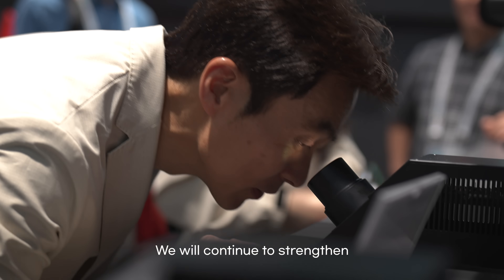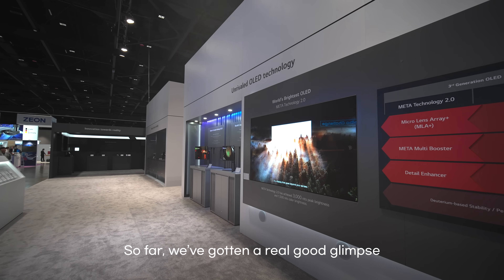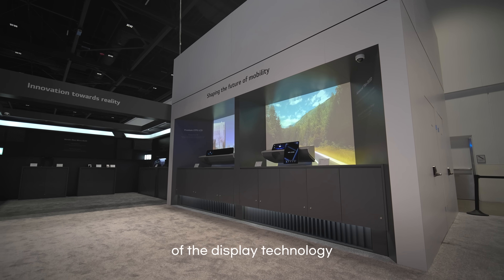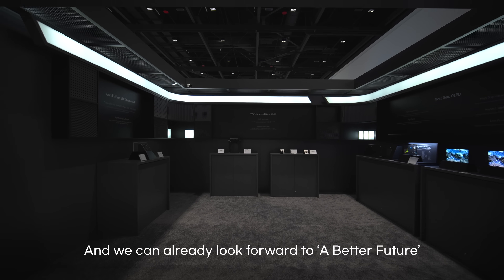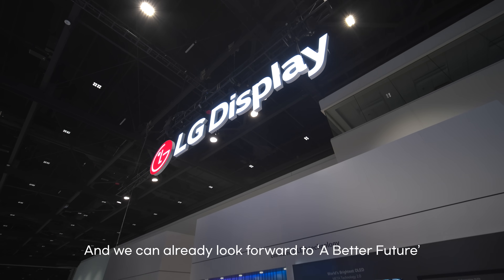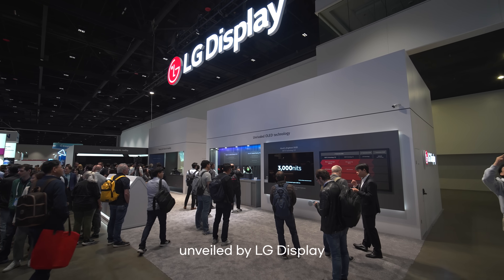We will continue to strengthen our technological competitiveness through next-generation display research. So far, we've gotten a real good glimpse of the display technology of the future at SID Display Week 2024. And we can already look forward to a better future that will be created with the innovative technologies unveiled by LG Display. We'll see you next time.